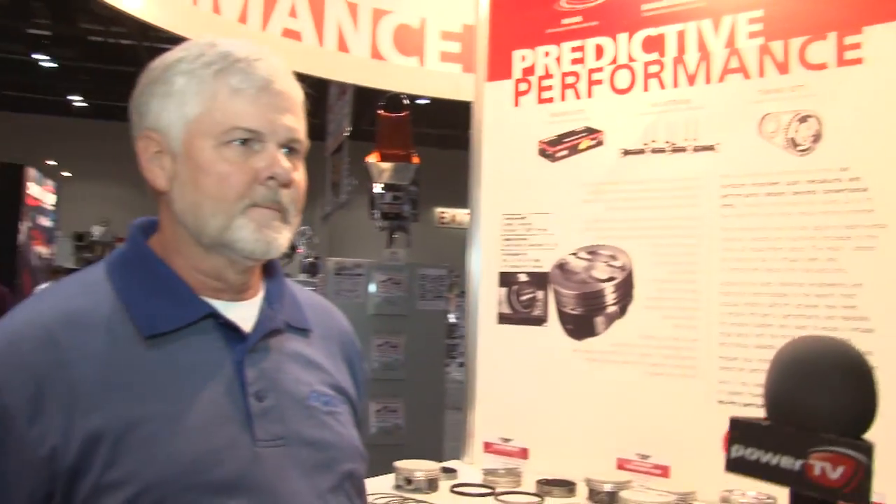Federal Mogul have a big display at Power Eye for 2010 and we're here to find out the latest offering from DDP Pistons. I'm here with Carl Hooper, who is the professional in this area. Carl, what's the latest?